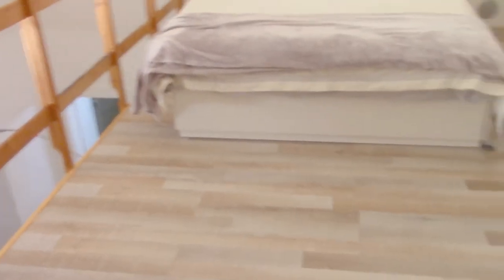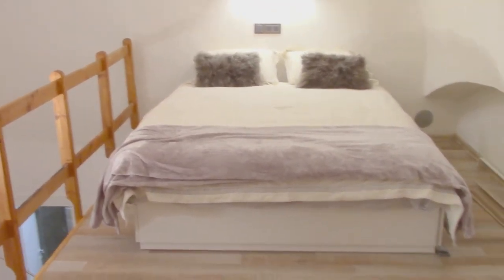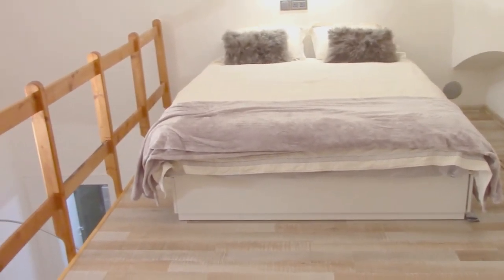If you have any questions about how to purchase this property or are a novice investor, please feel free to contact me anytime, and please review more offers on our webpage at www.budapest-realestate.com.